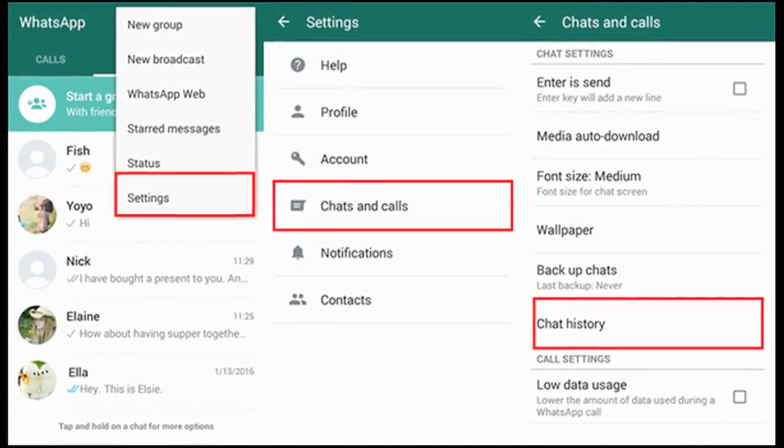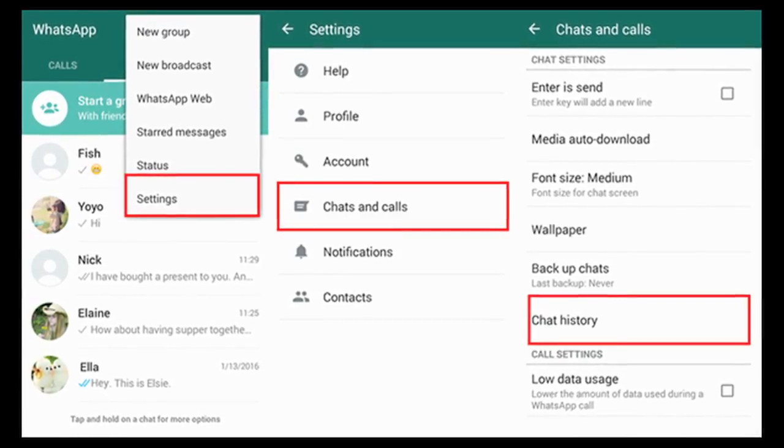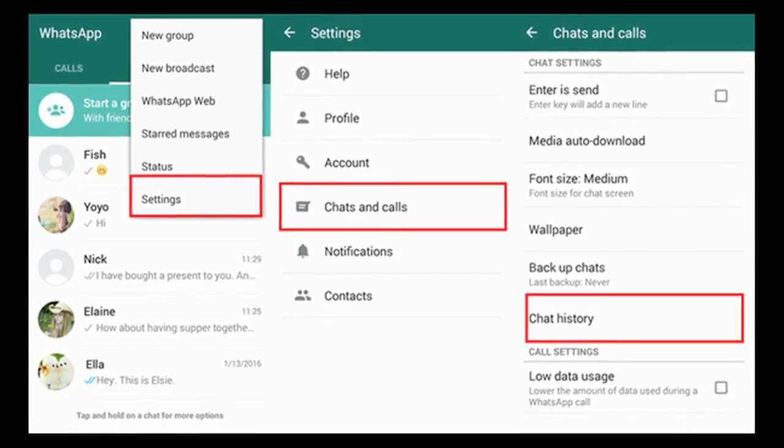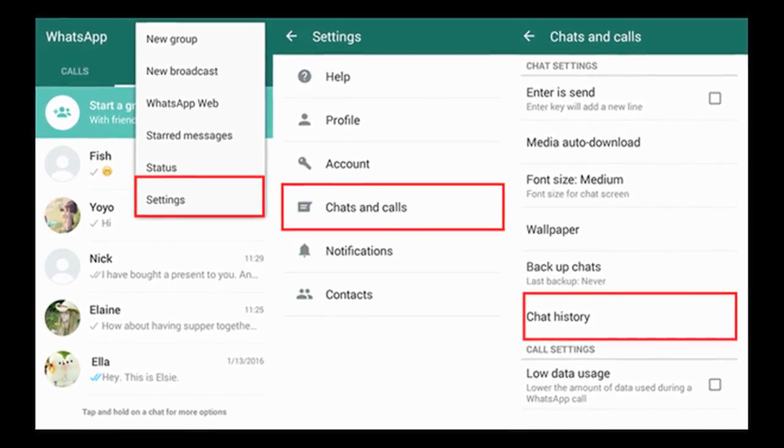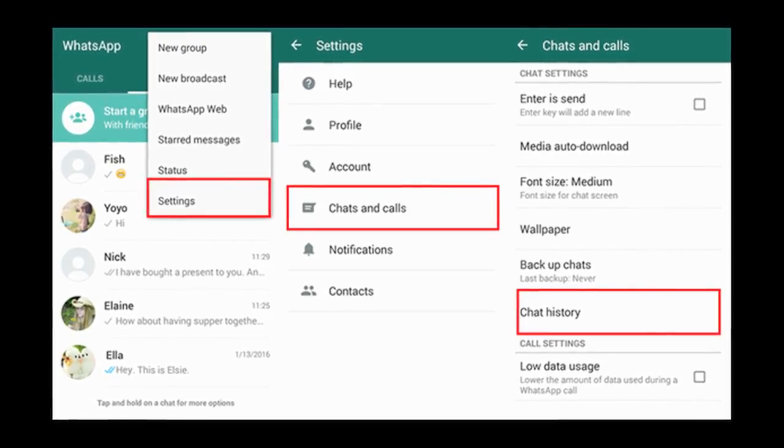5. You will be able to save your chat history. Open Settings in the application, go to Chats, then go to Chat Backup. You can configure your chat settings by setting the backup frequency to monthly or weekly, and you can also include videos.